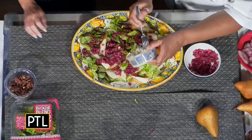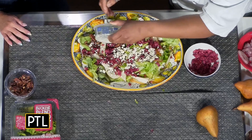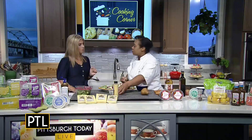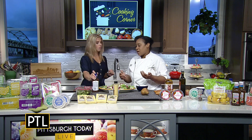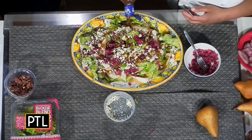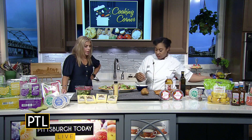And then we have some blue cheese going on. What a nice, easy meatless Monday — just throw this together, it would be really easy. If you're a meat eater you could add some meat to it, but you don't need to. You have everything that you need.